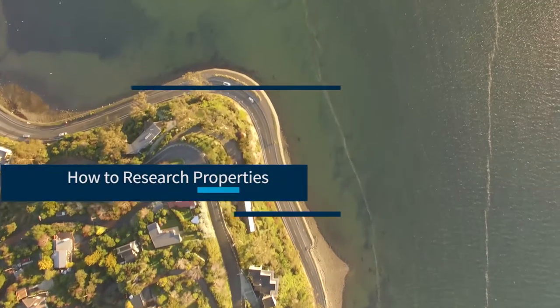Hello, this is Ganesh here from Harcourts Dunedin. From here I'm going to guide you through different phases of real estate — whether you're a buyer or seller, you will get a great insight from a weekly vlog like this. This week we're going to cover how to research properties.